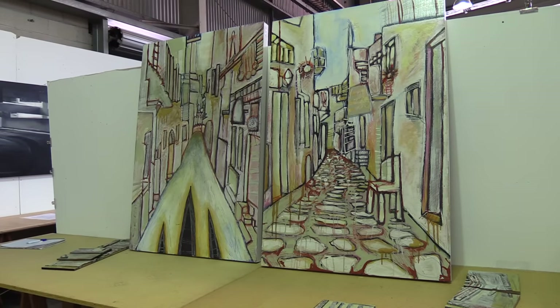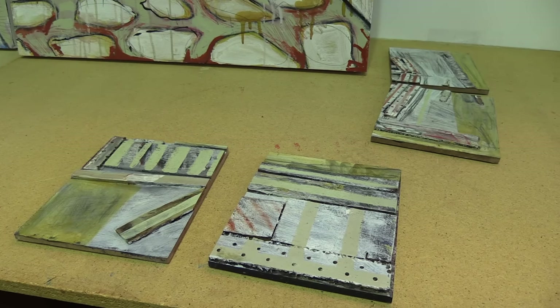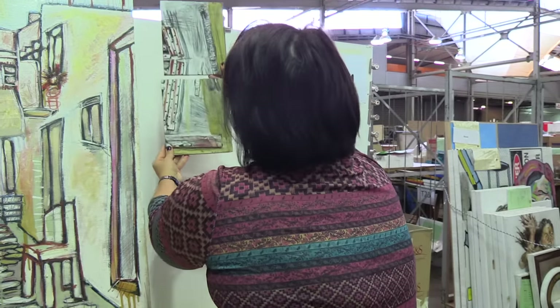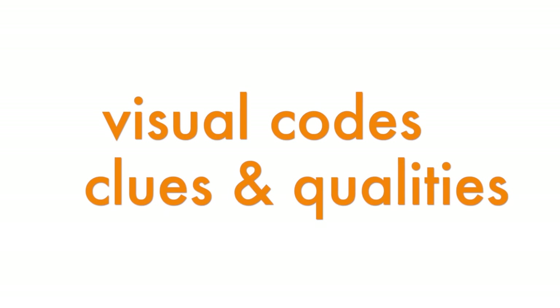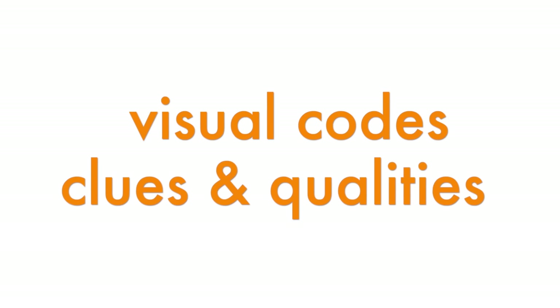So we've got two large pieces and then we've got these four. The student wants us to view them down the side. They orient themselves to the work through an initial descriptive exploration of the visual codes, clues and qualities, discussing the approach to subject matter.